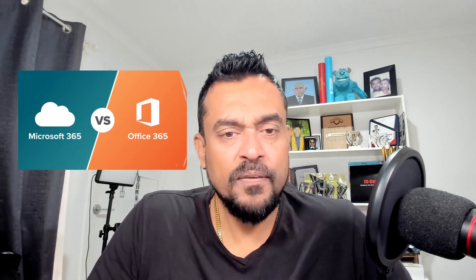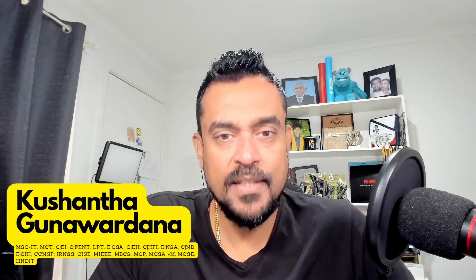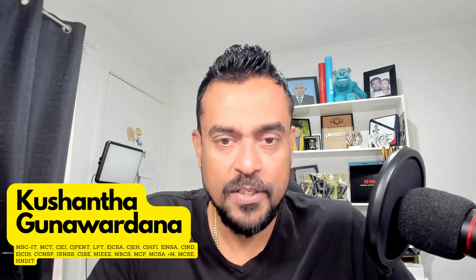Hello everyone. Today we are going to discuss a very common question, commonly asked by various audiences including students and even sometimes consultants. The term Microsoft 365 and Office 365 are often used interchangeably, but they are not the same. So I'll give you a clear breakdown of the differences. I'm Kushant Gunardana, working as a trainer and consultant for Microsoft and cybersecurity technologies.